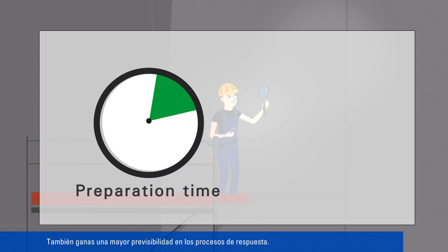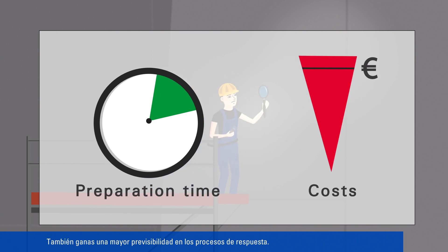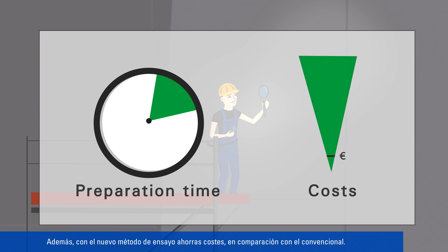You can also benefit from improved predictability in turnaround processes. Here too, the new test method saves costs compared to conventional testing.